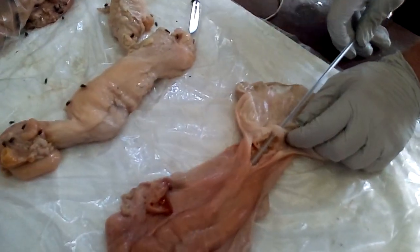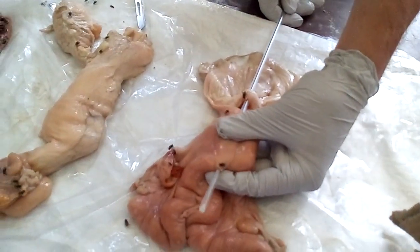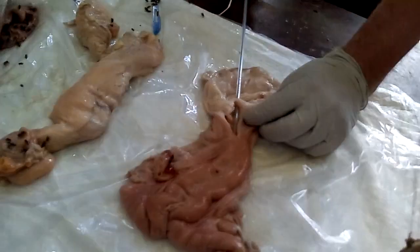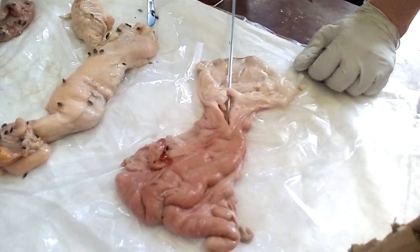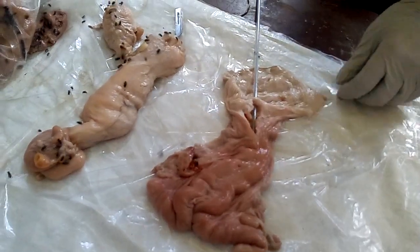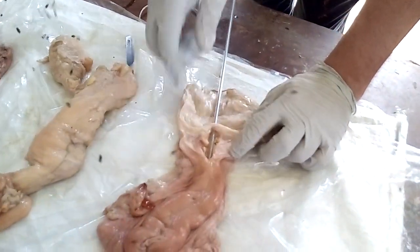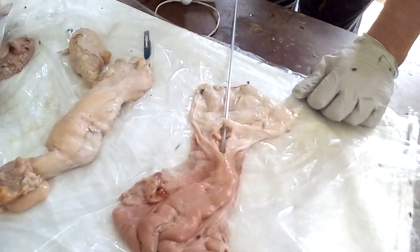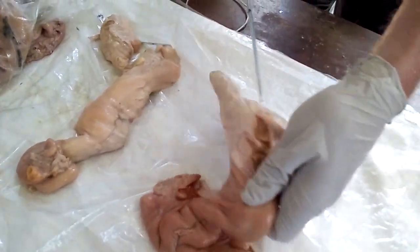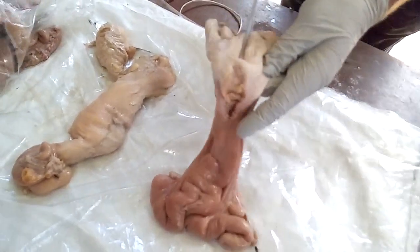The second mistake is going too far — past the end of the cervix when you only need to place the semen just inside. It's important to understand the vaginal fornix, the rings of tissue in the cervix, and not to go too deeply. Another mistake is moving the cervix with one hand while moving the rod at the same time — it's very difficult to get them to line up.